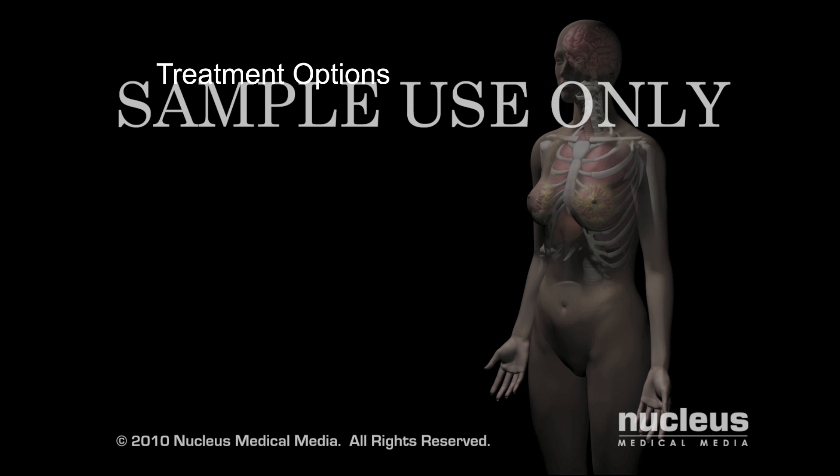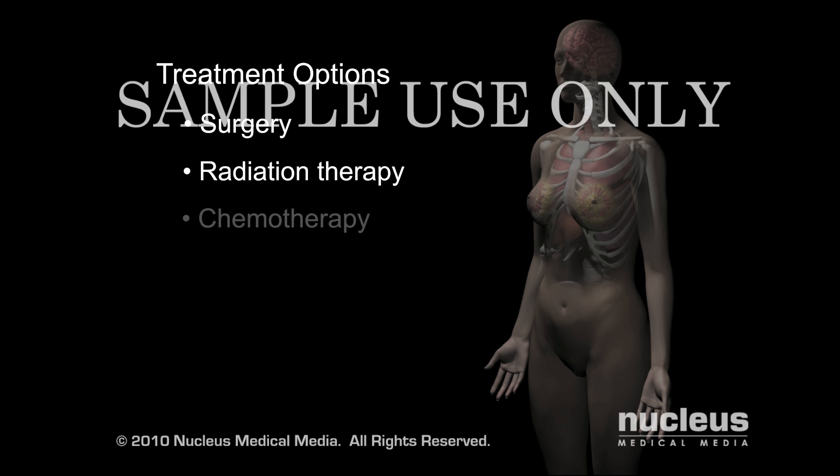Treatment options for cancer include surgery, radiation therapy, chemotherapy, and hormone therapy.